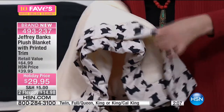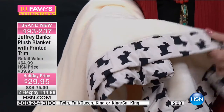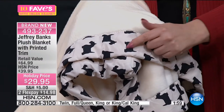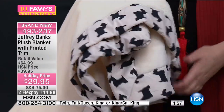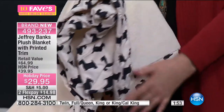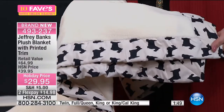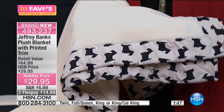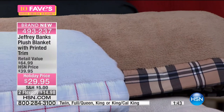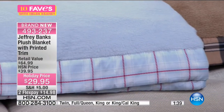You've got that neutral beige color with a little black outline of your favorite Scotty Dog. The Scotty Dog design has repeated throughout Jeffrey Banks's collections — Scotty Dog cookie jar with David's Cookies, and Scotty Dog on his sheets, which we've got some coming up in this hour and in 10 Faves. Item number 493-237.